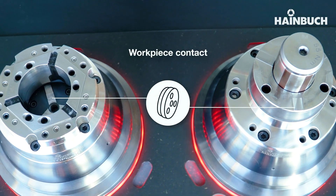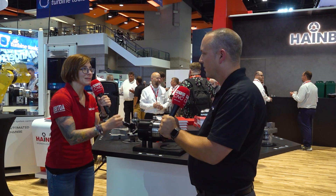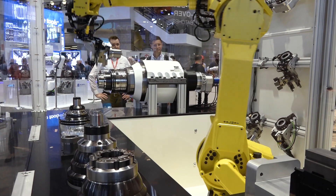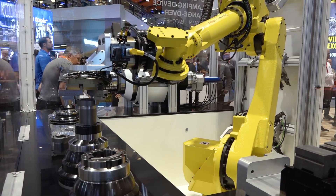Nowadays everything is advancing so quickly — every company is looking into automation solutions. So how do these specific chucks really make automation work at its highest level? When they're as repeatable as they are and they bolt on as well right out of the box, it makes for an easy solution.